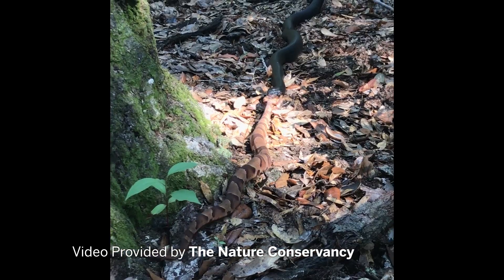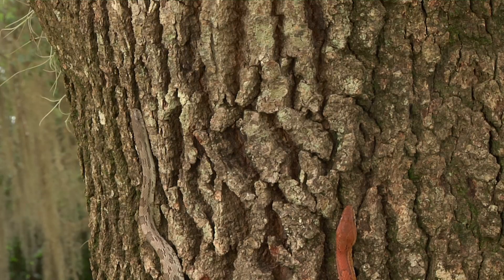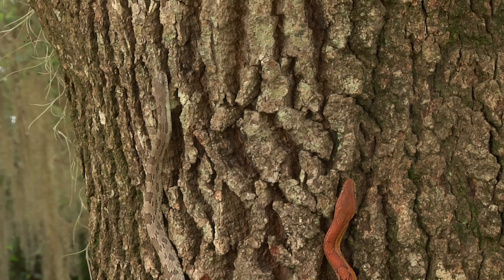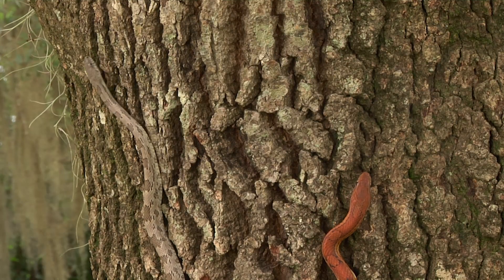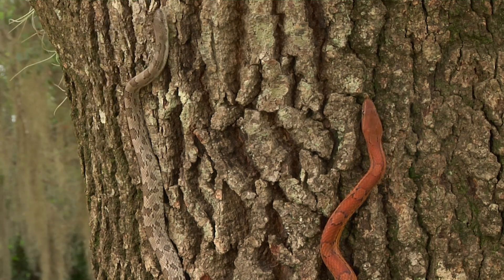Here's a scene from the first indigo release here. Indigo snakes also eat non-venomous rat and corn snakes, which in turn eat songbirds. The Nature Conservancy hopes that releasing this apex predator will increase the number of birds in the preserve.